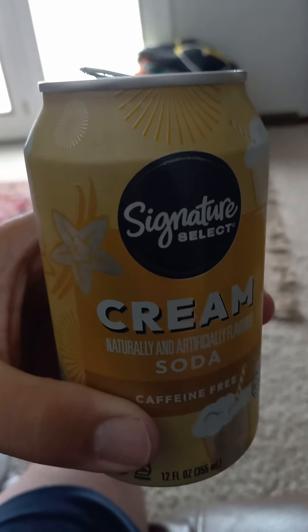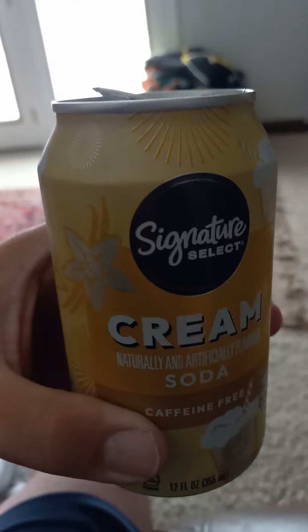For Jewel Osco's Signature Select cream soda, I'm going to have to give it a 7.5 out of 10.